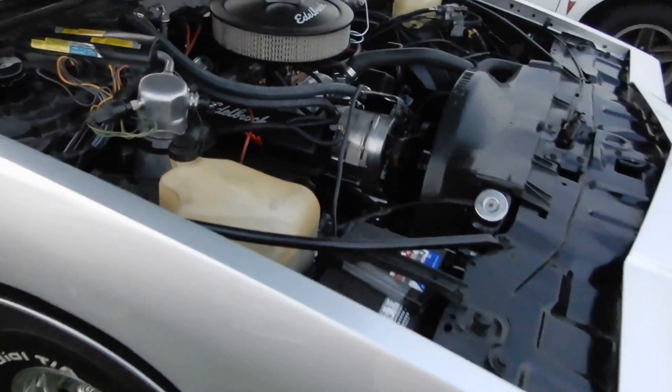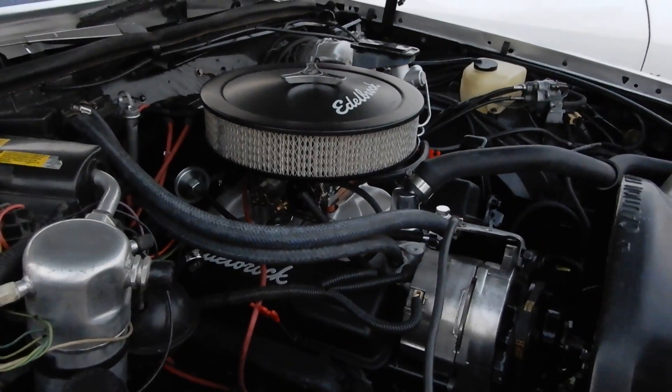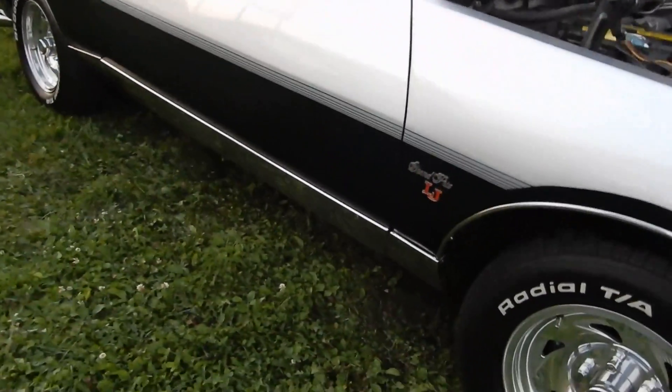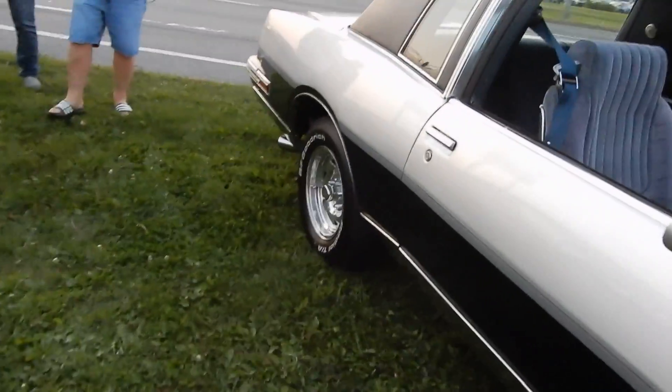Look at that — a nice clean engine compartment. I don't know, 305, 307, 350, something along those lines I guess. Nice two-tone paint. That's a Grand Prix SJ — the SJ of course was the top-of-the-line model.